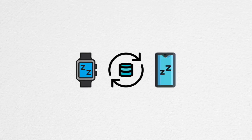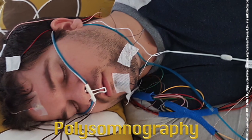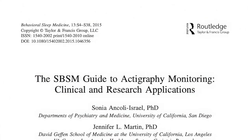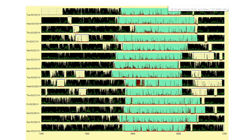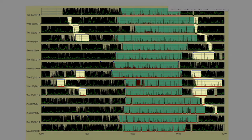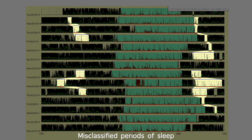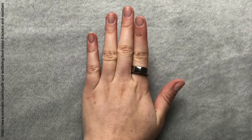Actigraphy involves the use of an accelerometer to objectively measure sleep. Compared with the gold standard of polysomnography, actigraphy is very accurate for identifying the period of sleep but less accurate for identifying sleep onset and periods of wakefulness. Specifically, when compared with polysomnography, its accuracy is approximately 90% for total sleep time but only 55% for determining the correct sleep stage.